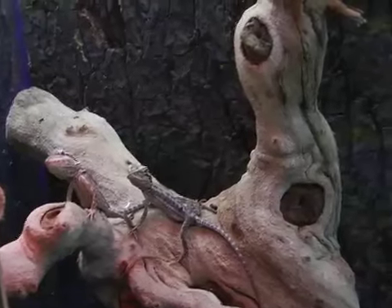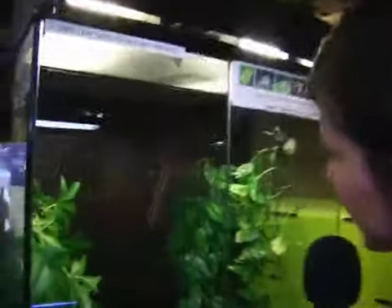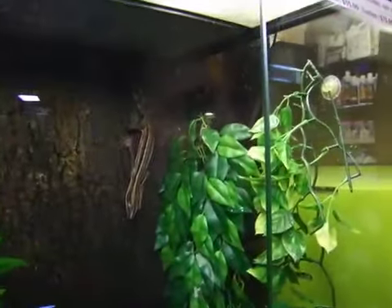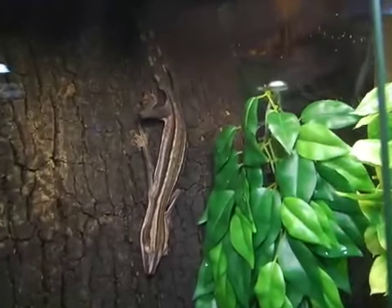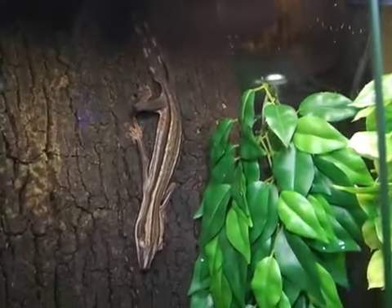We have some lime leaf-tailed geckos here on the wall. They camouflage right into the tree bark — you can barely even see them. They're so cute and they have these big padded feet to get around.